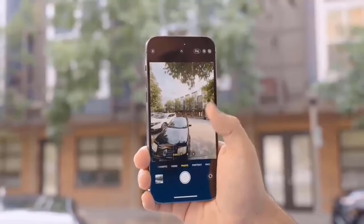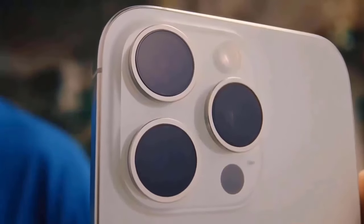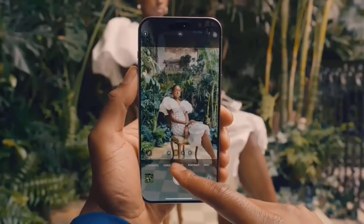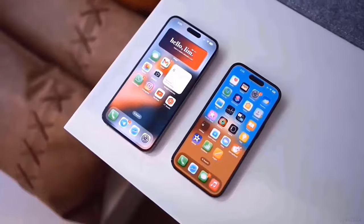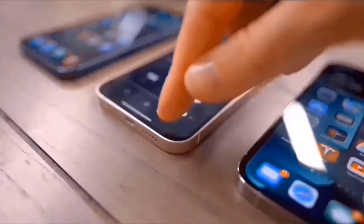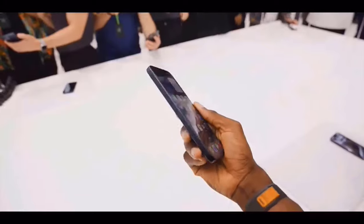The iPhone 16 Pro arrived next, and it has a 6.3-inch LTPO OLED display operating at 120Hz. With Ceramic Shield 3 protecting the Pro, it has a higher aspect ratio than its predecessor. We get the new Dynamic Island, which covers up the 12-megapixel selfie camera and Face ID sensors. On the rear we get a 48-megapixel primary camera and a 48-megapixel ultrawide camera.